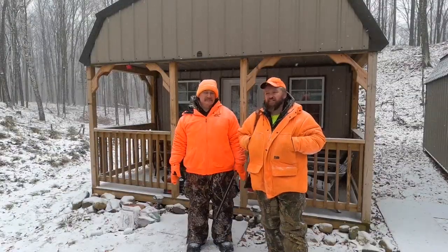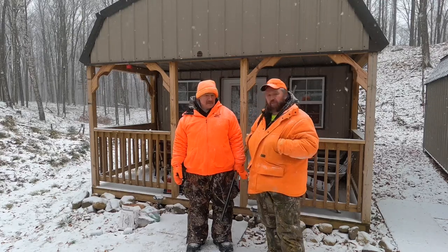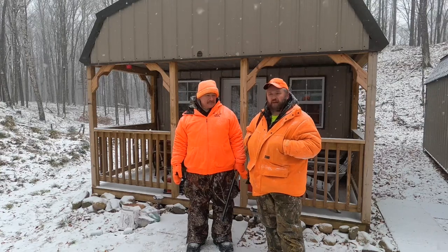Hey guys, welcome back to the channel. This week we are back up at the cabin and I'm joined today with my brother and we're going to go out and do a traditional black powder hunt.